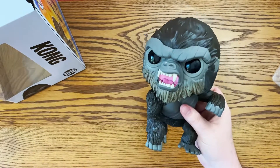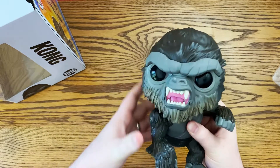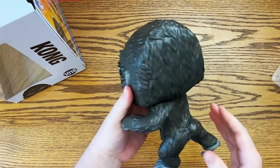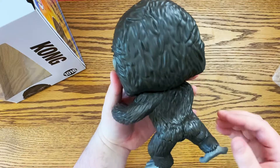In his head, it looks like it does turn a little bit. He's got the scars like he does in the movie, and just looking at the back there — man, he looks really cool!